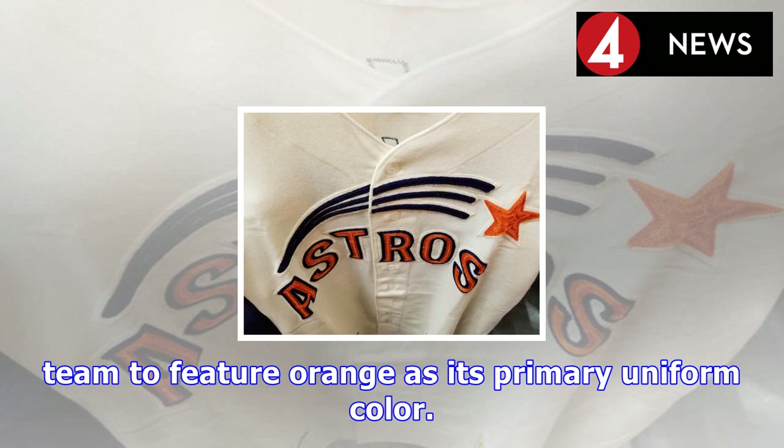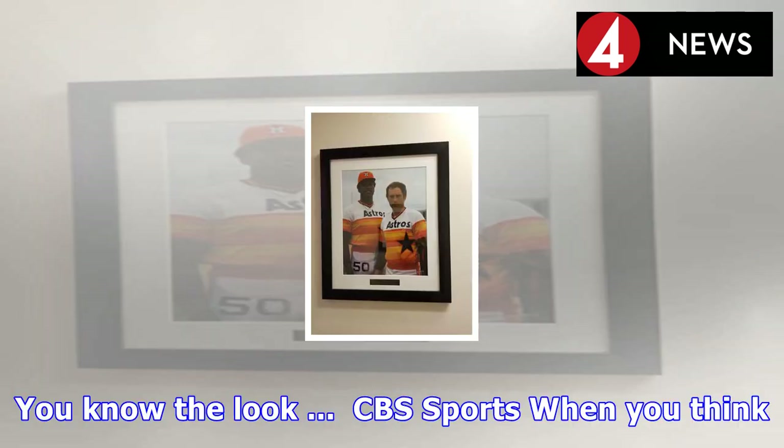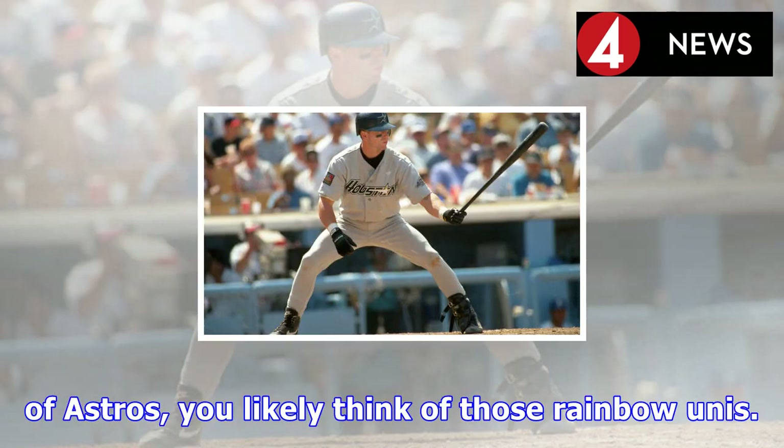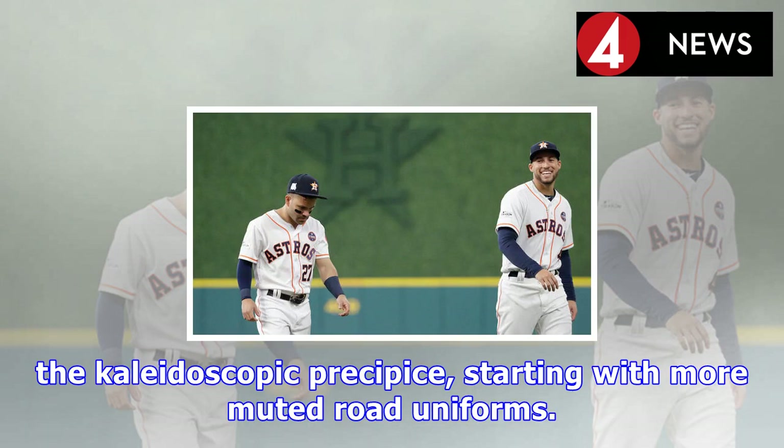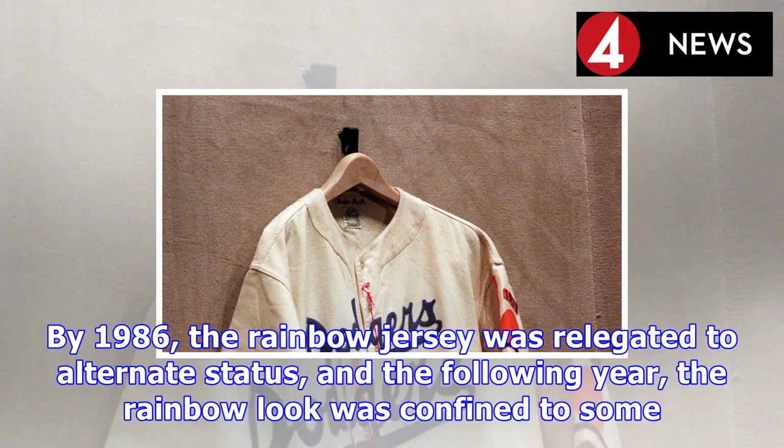You've got the H set against a five-pointed star that at once evokes the city's aerospace ties and a Texas lawman. On the jersey, you've got the familiar shooting star. Here's a color glimpse of a Jimmy Wynn replica available for sale at Minute Maid Park. The Astros' orange and blue palette wasn't new to baseball — the Mets had already gone there — but one can argue it's more strongly linked with the Astros.